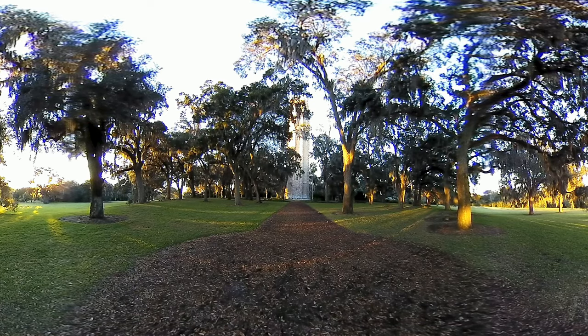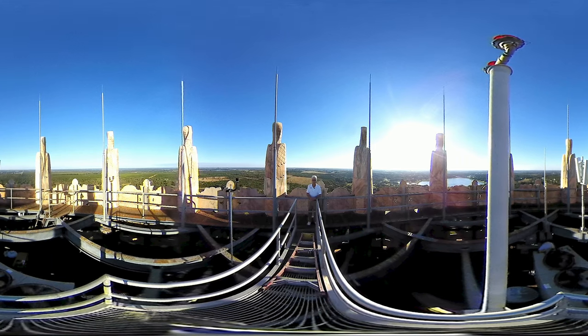The tower was built and finished in 1929 by Edward Bach. He was the editor of the Ladies Home Journal.